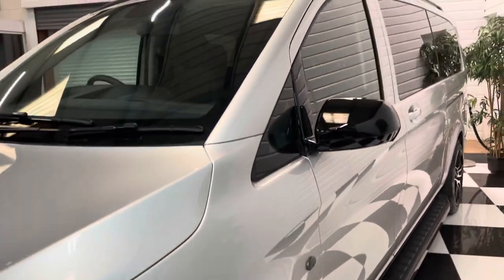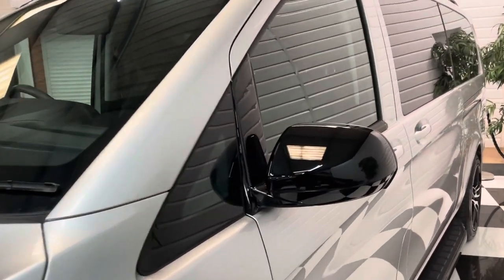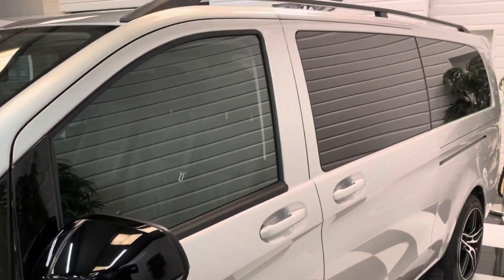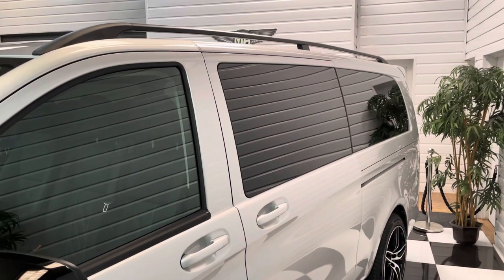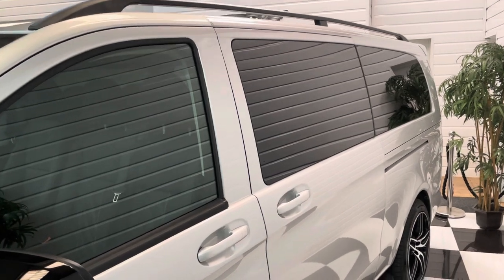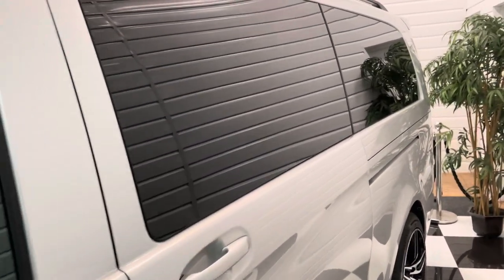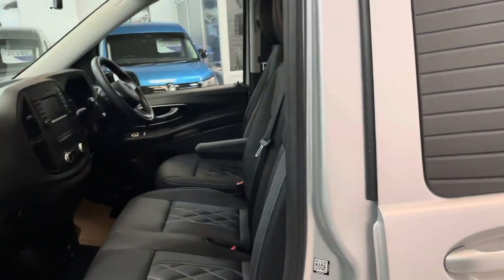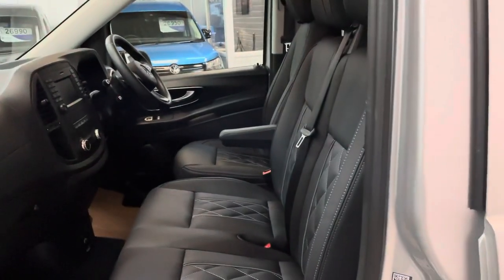It's had the full black pack as well, so the wing mirrors and surrounds are all gloss black. There's privacy glass to the rear and roof rails on the top. This is the nine-seat version, so it's perfect if you've got to carry a lot of people.